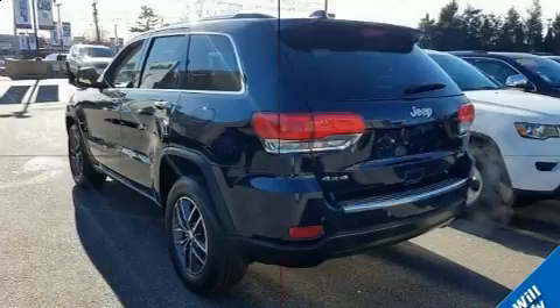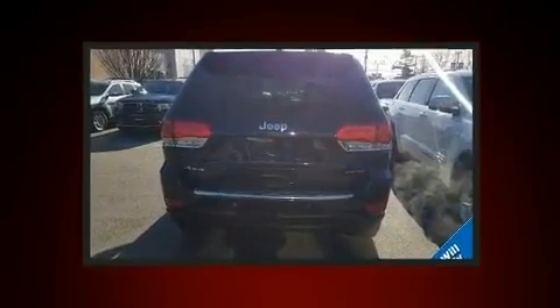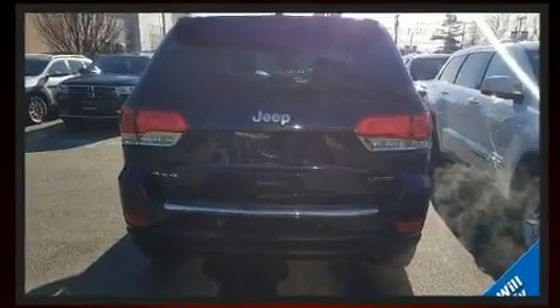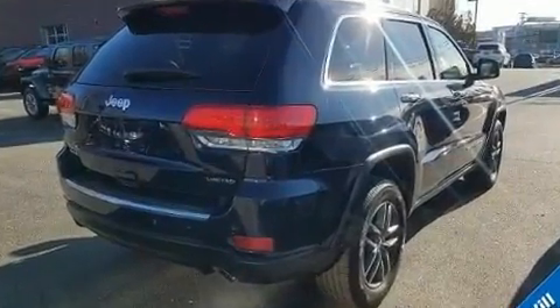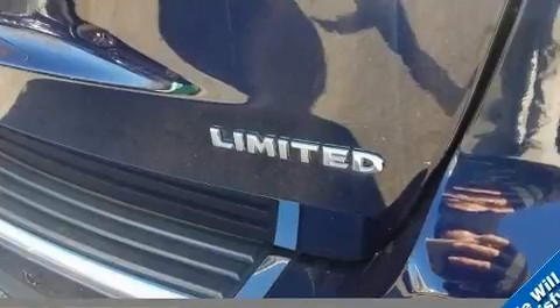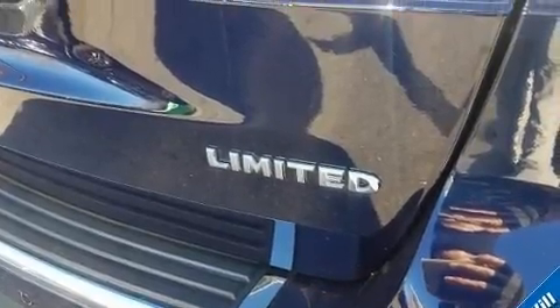A wealth of standard features means that you no longer have to sacrifice, like leather upholstery, voice-activated navigation, automatic dimming door mirrors, heated front and rear seats, fully automatic headlights, a power rear cargo door, a roof rack, and power front seats.